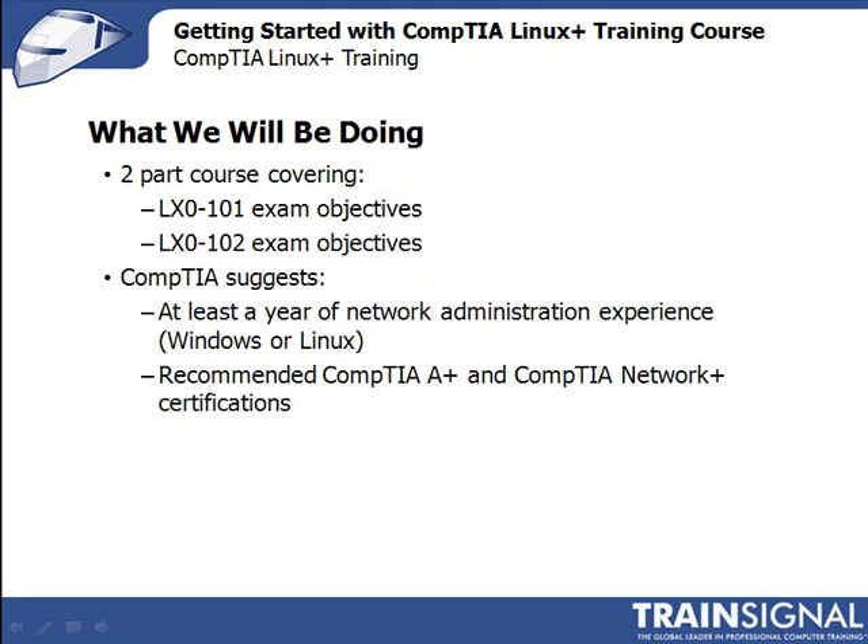Now let's switch gears and talk about everything we'll be doing in this course. This is actually a two-part course, segmented according to CompTIA's two certification exams and presented exactly in the order that CompTIA presents them. The first half is based on the objectives for the LX0-101 exam, and the second half is based on the LX0-102 exam objectives. For those interested in pursuing Linux Plus certification, CompTIA suggests you have at least a year of network administration experience, either in Windows or Linux, along with the CompTIA A Plus and CompTIA Net Plus certification — though those are not prerequisites, just recommendations.